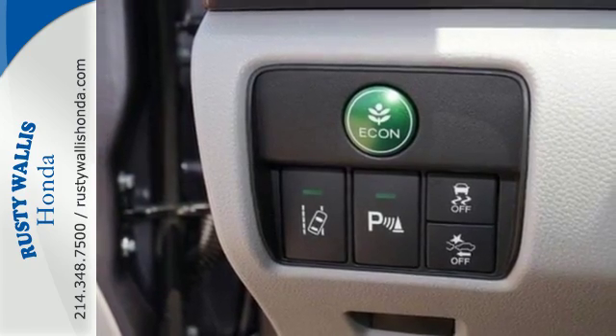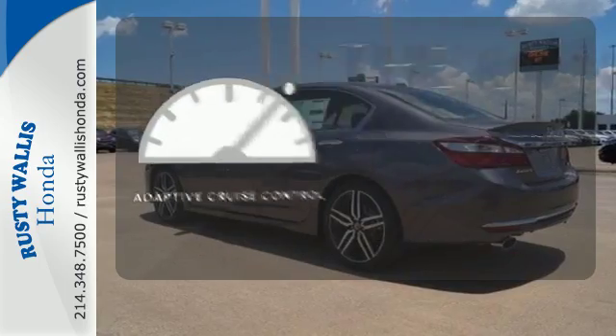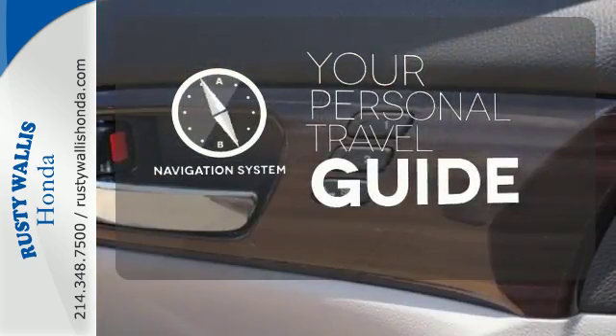And for better economy, this Accord is also equipped with an efficient eco-assist system. Adaptive cruise control reads traffic in front of you to keep proper distance. It comes with a navigation system to easily guide you to your destination.